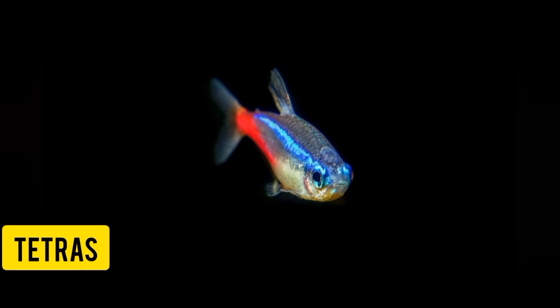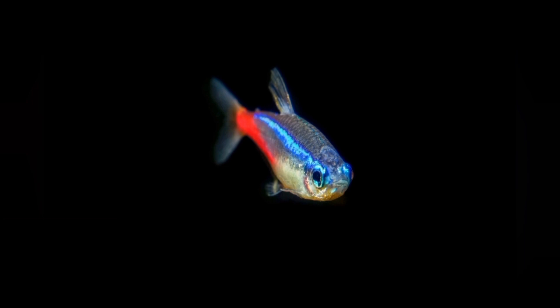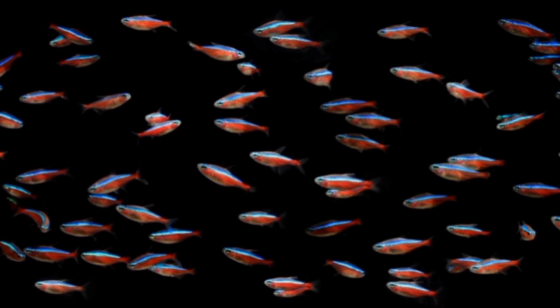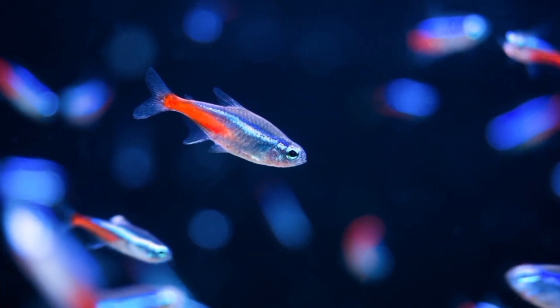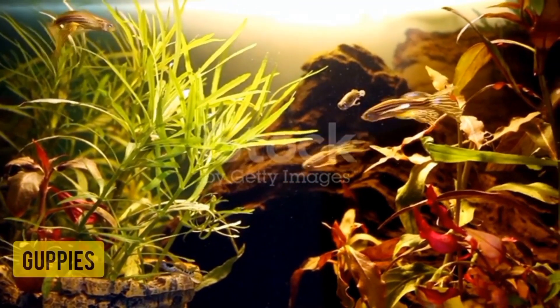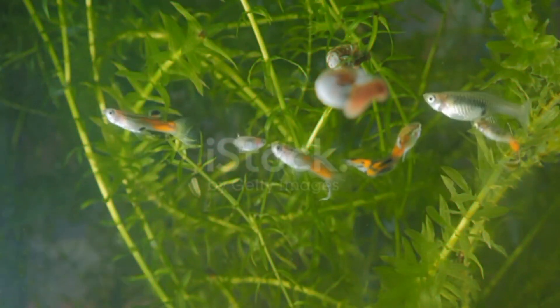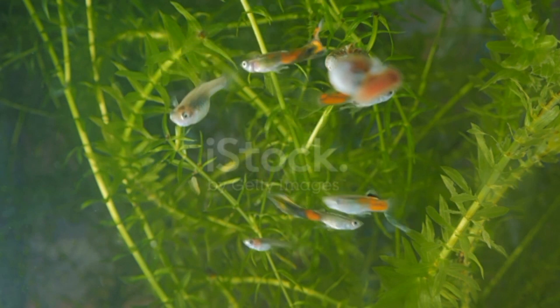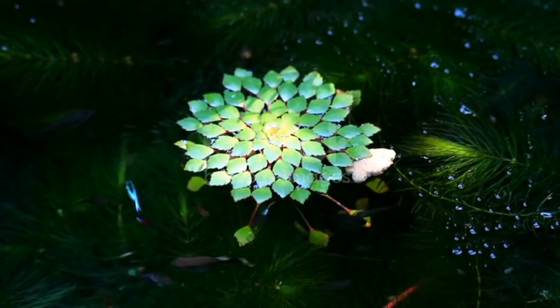Number three: Tetras. There are many different types of tetras, but they are all known for their small size and vibrant colors. They are often kept in schools in community aquariums and are known for their lively personalities, typically alongside other peaceful fish.